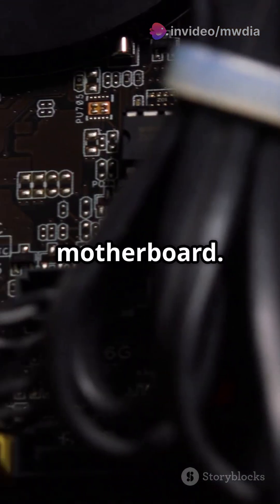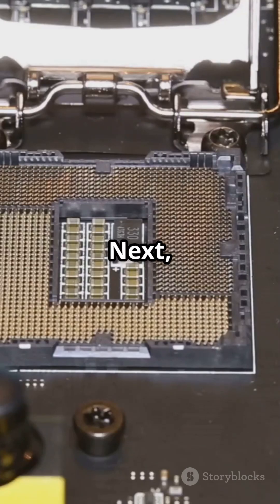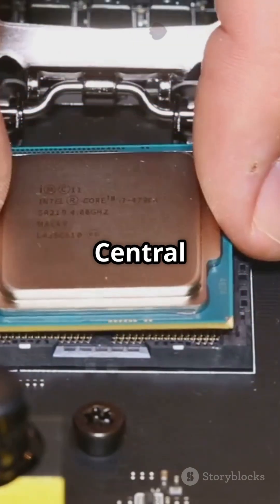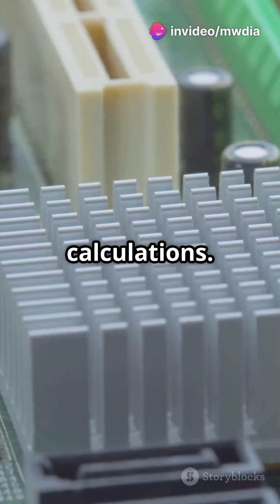First up, the motherboard. It's like the backbone of your computer, connecting all the parts together. Next, the CPU, or central processing unit. Think of it as the brain, doing all the thinking and calculations.